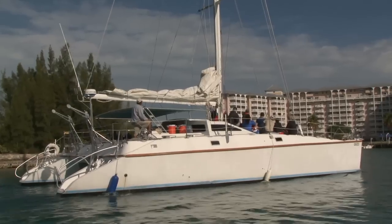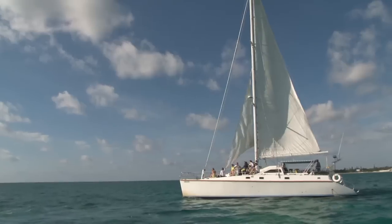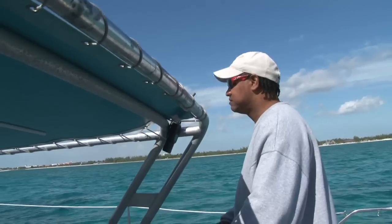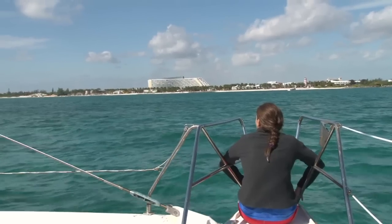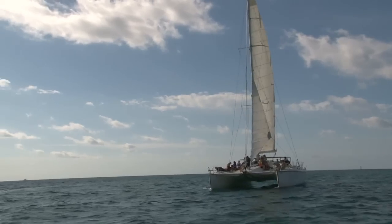Sailing out of Port Lukaya, we head east to a reef called Treasure Reef. The boat is a 48-foot Privilege — very good sailing, comfortable, a lot of room, with restrooms on board and everything. It's a lovely experience.